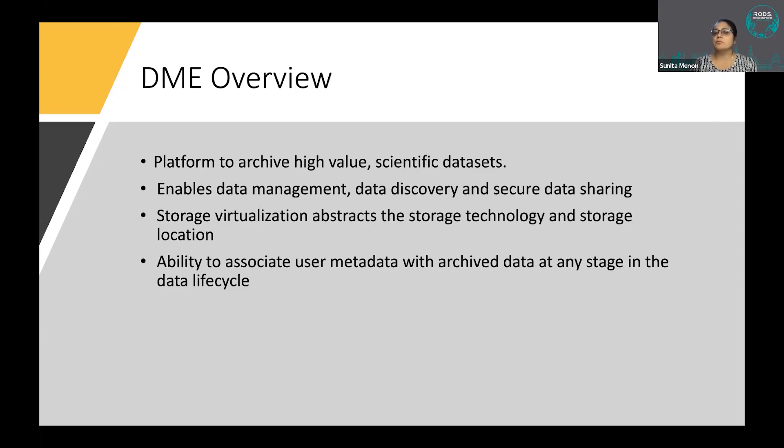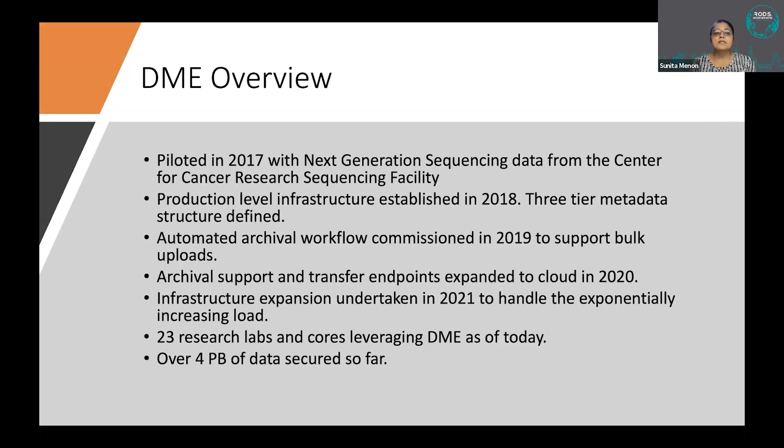One of the challenges we face every day while working with users is getting the metadata. Everybody's ready to throw data over the wall, but nobody wants to put in the effort to annotate it with metadata because it's a lot of work. We work very closely with users, defining templates and tools to make it easy, and help them package and upload metadata to DME.